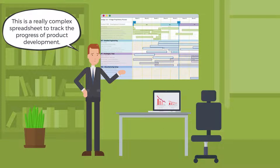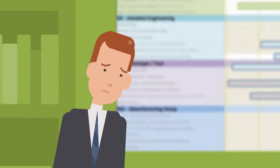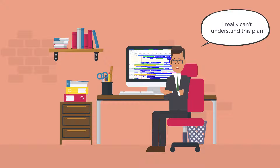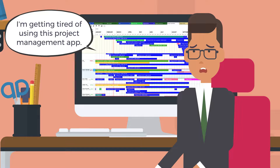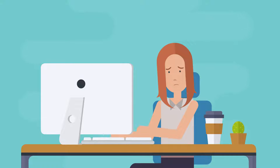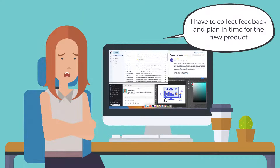This is a really complex spreadsheet to track the progress of product development. I really can't understand this plan. I'm getting tired of using this project management app. This is a lot of email feedback for me. I have to collect feedback and plan in time for the new product.